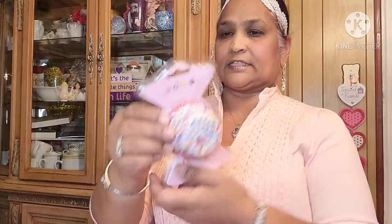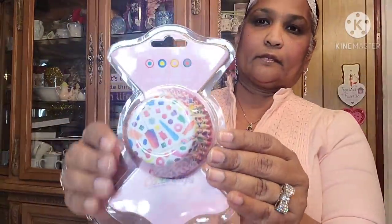Then I picked up this by Delan — 36 pieces. So I got that.